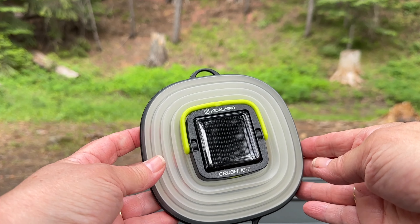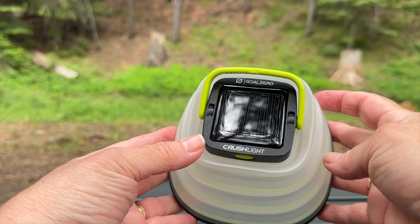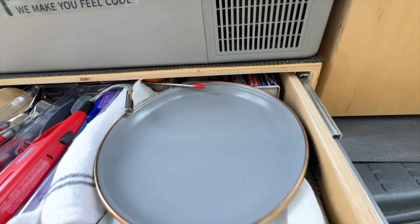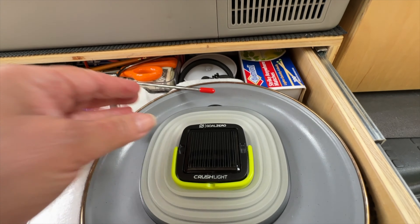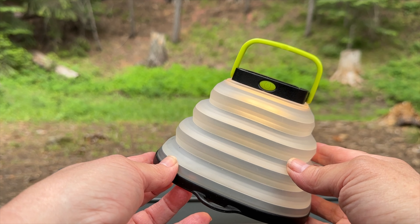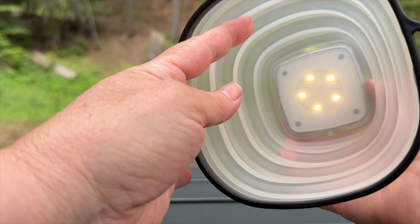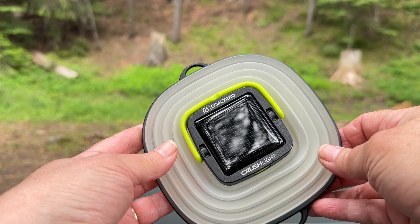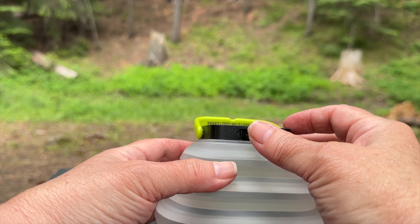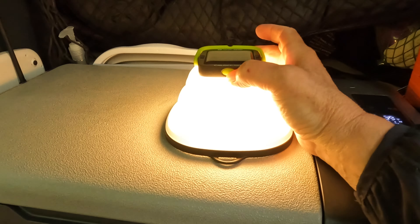This collapsible solar lantern is easily one of the most used in the SUV camper. With its lightweight, compact design, it easily folds down for convenient storage and fits perfectly in the camp kitchen drawer. It features multiple light settings, including a flickering candle mode, and can be charged via solar power or USB, offering versatility and eco-friendly options. Designed to withstand the elements, it's water-resistant, making it an excellent choice for camping, hiking, or emergency use.